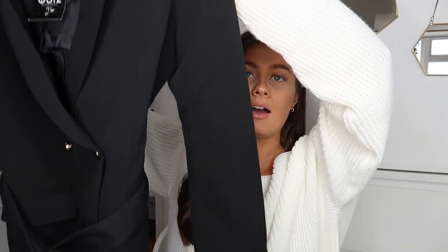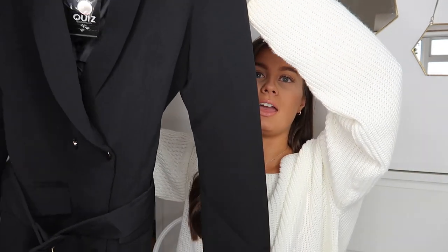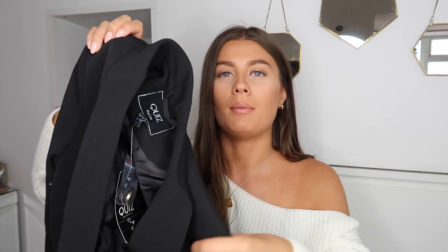I stayed true to size and got a normal size 8 — this one is actually petite but it doesn't fit petite at all. You could size up and have it really oversized, then pull the belt in tight, which would look really cool. It's got slight shoulder padding as well, just a little bit of extra volume. It's great quality and such a staple item for the upcoming months. This was £45, which is a great price for a good quality thick blazer dress.